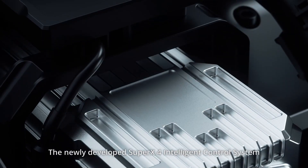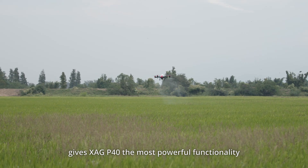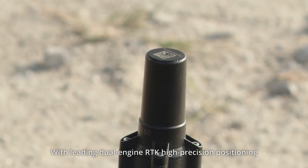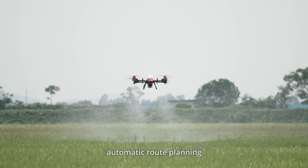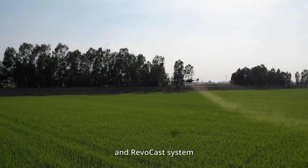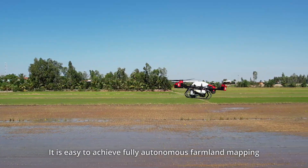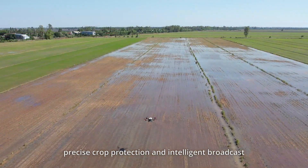The newly developed Super X4 intelligent control system gives the XAG P40 the most powerful functionality, with leading dual engine RTK high accuracy positioning, automatic route planning, and the XAG Realtura RevoSpray and RevoCast system. It is easy to achieve fully autonomous farmland mapping, precise crop protection and intelligent broadcast.